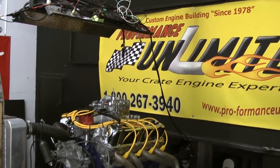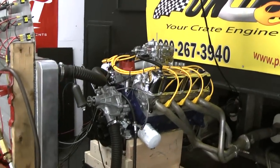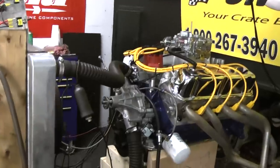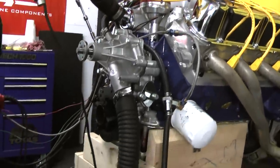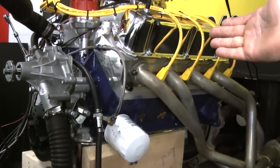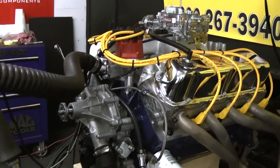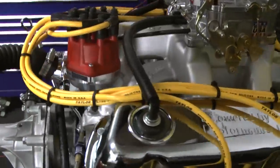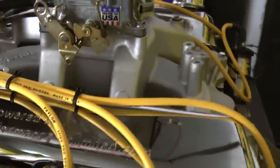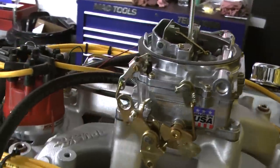All right, here we are in our test session in our test area. We're running a 351 Windsor. This happens to be our new design — a complete roller motor, like all our Windsors. This one has a beautifully painted blue block with yellow wires for this customer. It's going into a Mustang. Here at Performance Limited, it's about custom building. We build each and every engine to a certain specification for the customer — that's why we call it custom building engines.